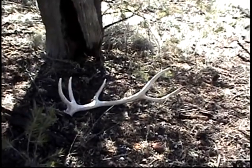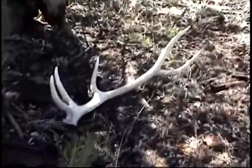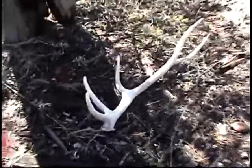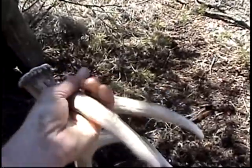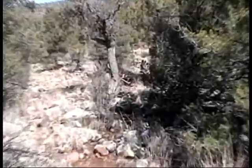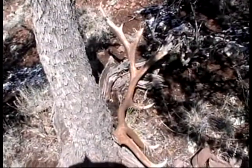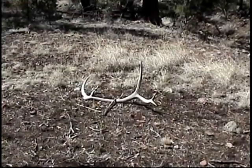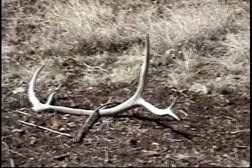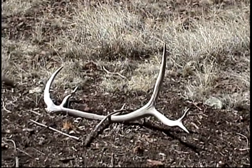Mid-March 2010, first antler of the trip — a nice little five-point in good condition. Just walking up right on the trail, there's a big old brown elk. Here's the second antler of the day, a nice six-point, about three or four years old. I'll take it — dandy.